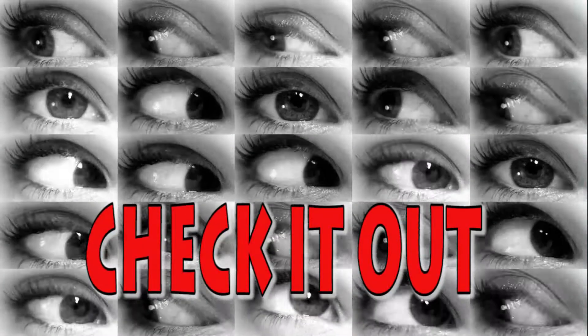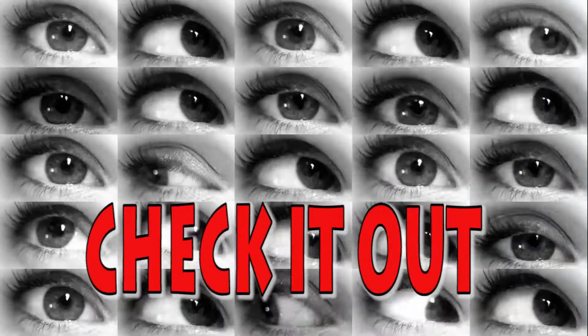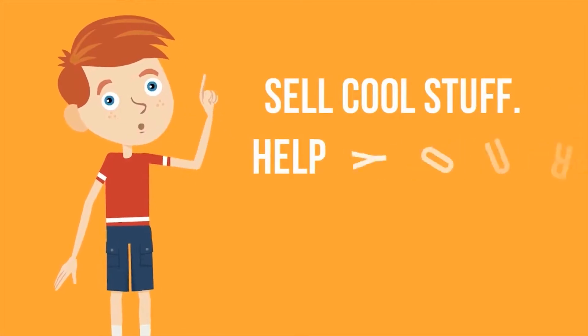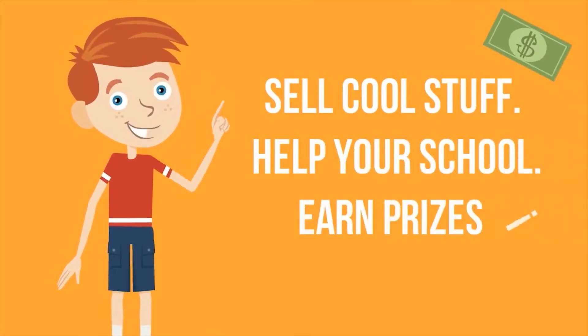Here they come. It's easy — sell cool stuff, help your school, and earn prizes. Sell about three items and earn an LED flashing stick.